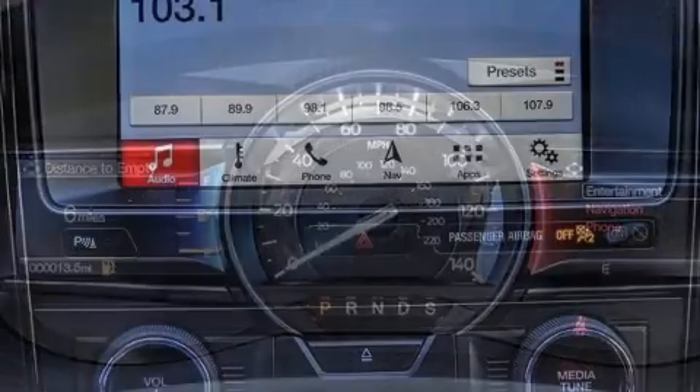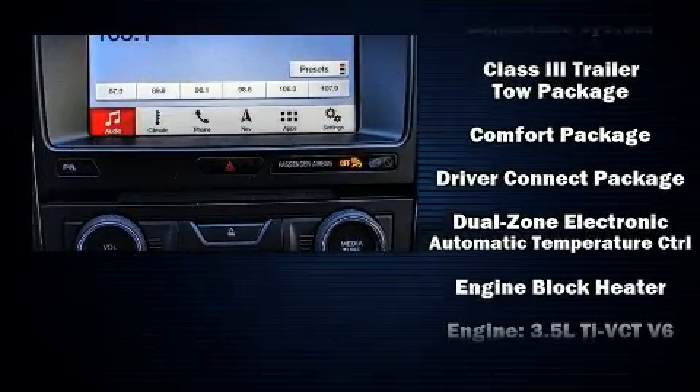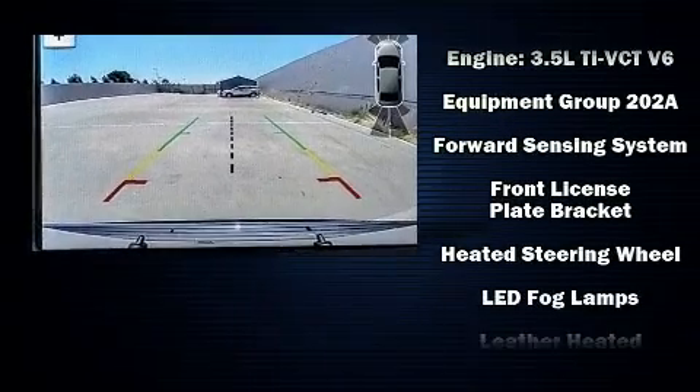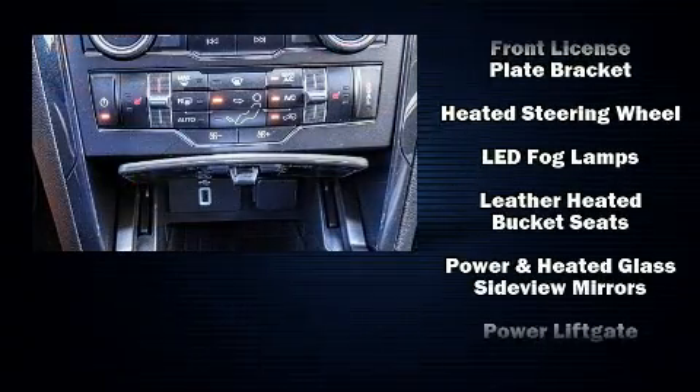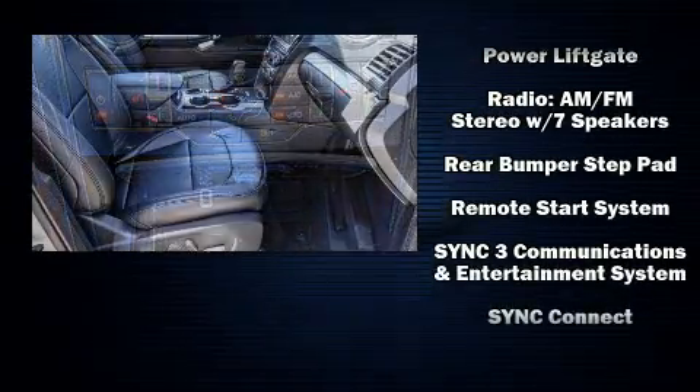Additional features include a power liftgate, a trailer hitch, and power seats. Third-row seats provide an even greater maximum passenger capacity. Premium sound drive delivers seven speakers, providing you and your passengers a sensational audio experience.